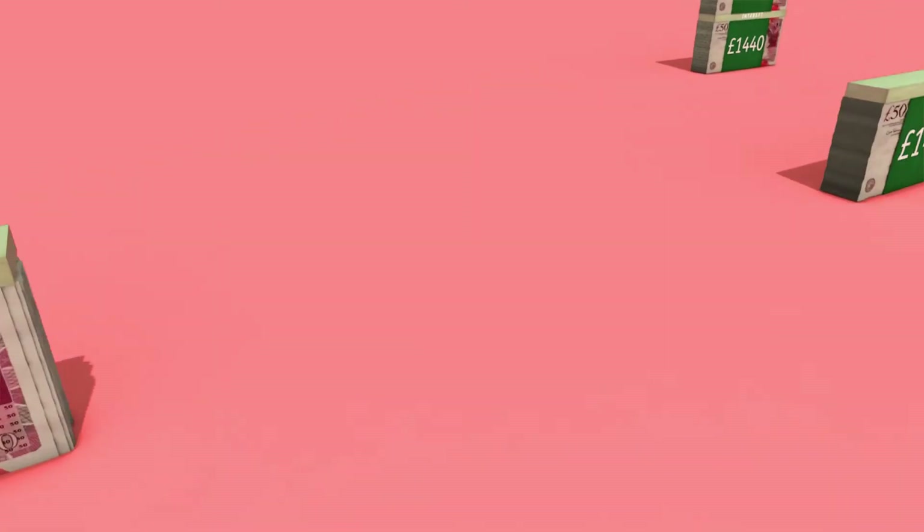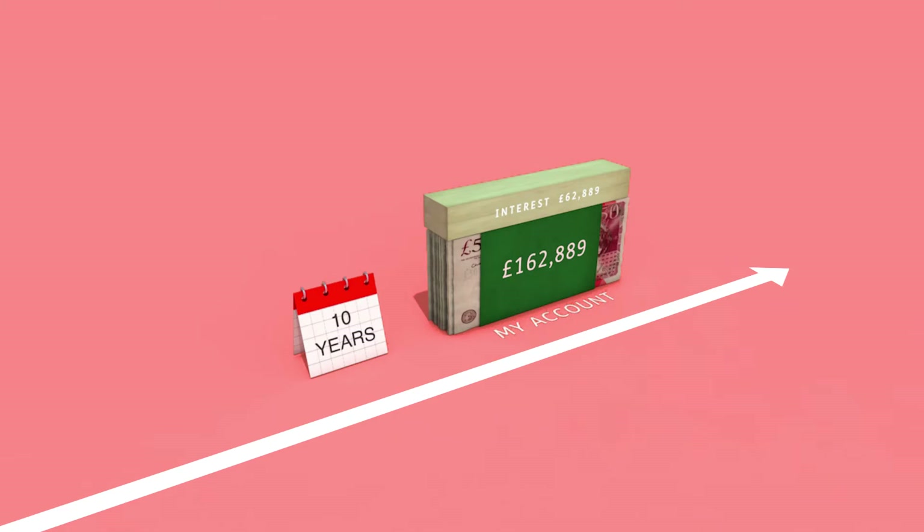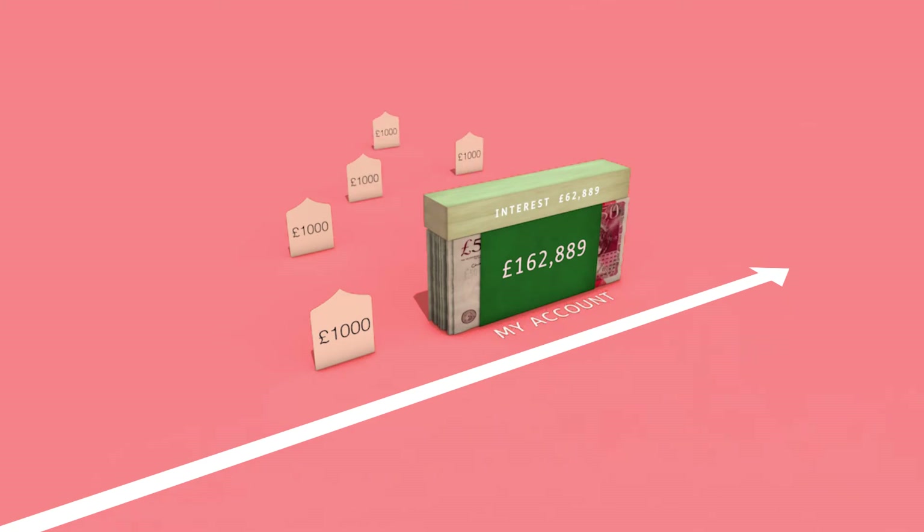Compound interest can make a huge difference over the long term. £100,000 left on deposit for 10 years at 5% interest would earn you £5,000 a year, or £50,000 in total. But with compound interest, you would earn £62,889 over the 10-year period — on average, over £1,000 extra every year.